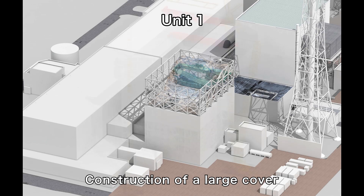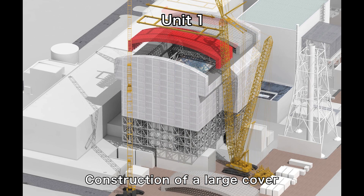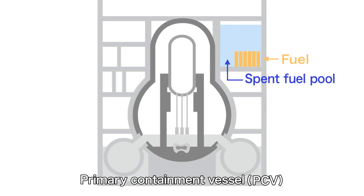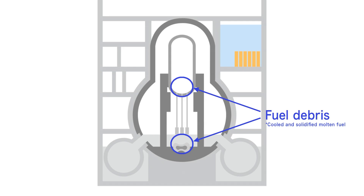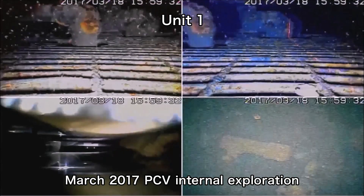We are planning to begin construction of a large cover over the reactor building in order to remove rubble during the first half of fiscal year 2021. Fuel removal from the spent fuel pool is expected to begin between fiscal year 2027 and fiscal year 2028. Internal explorations of the PCV are being conducted in preparation for fuel debris removal.